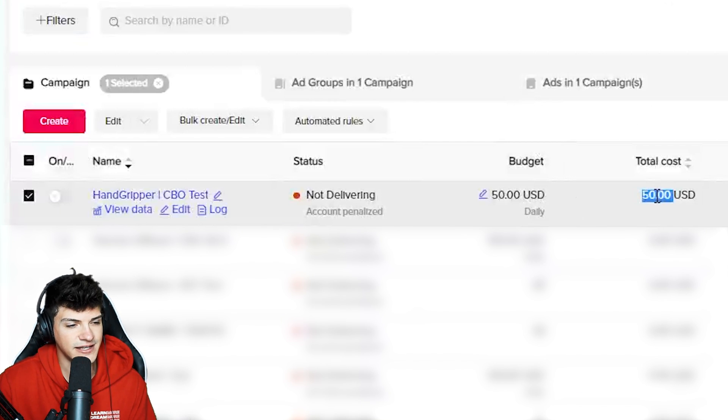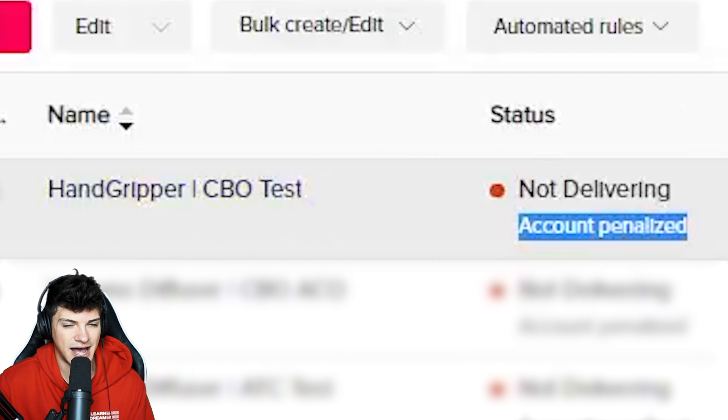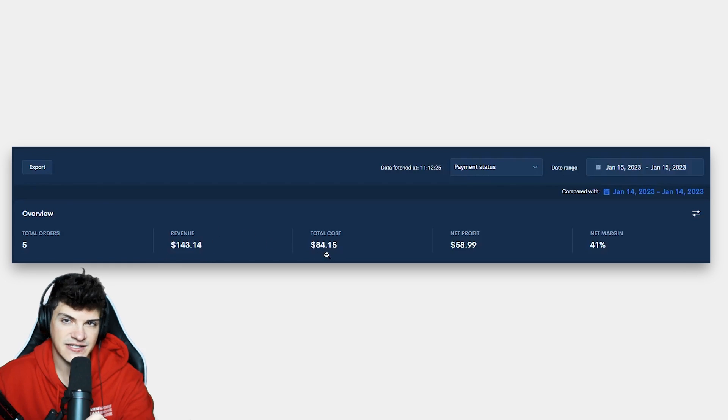Yesterday we spent $50 on our TikTok ads. We ended up getting suspended and our account is penalized, so I had to get a fresh ad account made just for this video. That $50 brought us in five orders, which equated to $143 in store revenue. We ended up spending $84 in expenses — that includes the $50 on ads and also sending the orders out to customers.